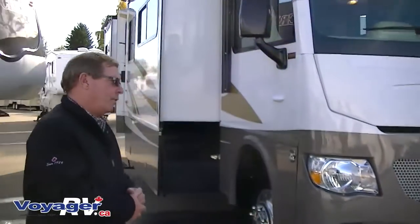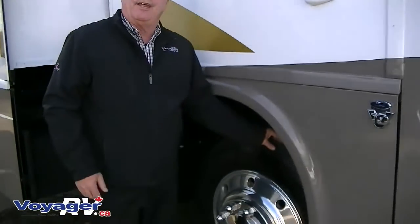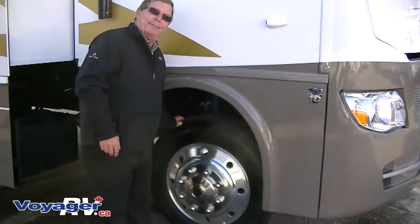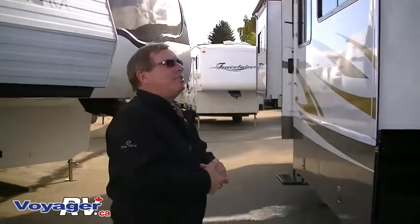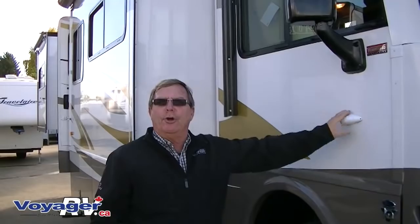On this one here we have ordered it with the 22.5 inch tires and wheels. Before we started this demonstration I leveled the coach. This coach also comes with the video camera system which gives you cameras on each side of the coach, activated either by the turn signal system or manually on the backup camera. There are no blind spots when you're driving or backing up this coach.